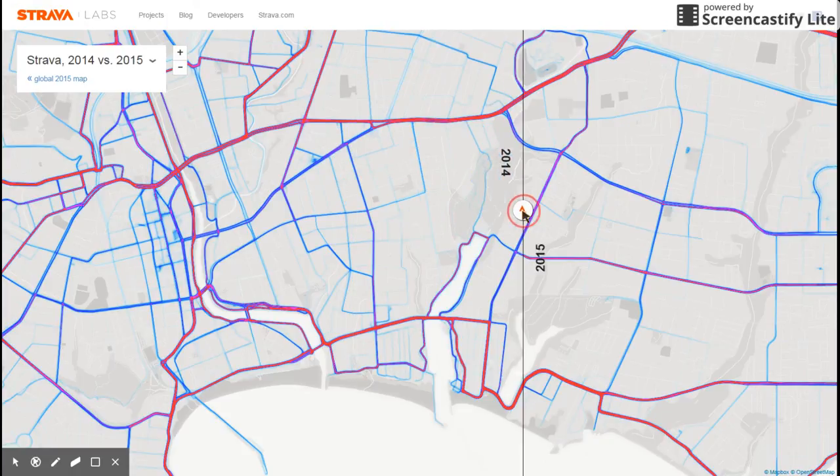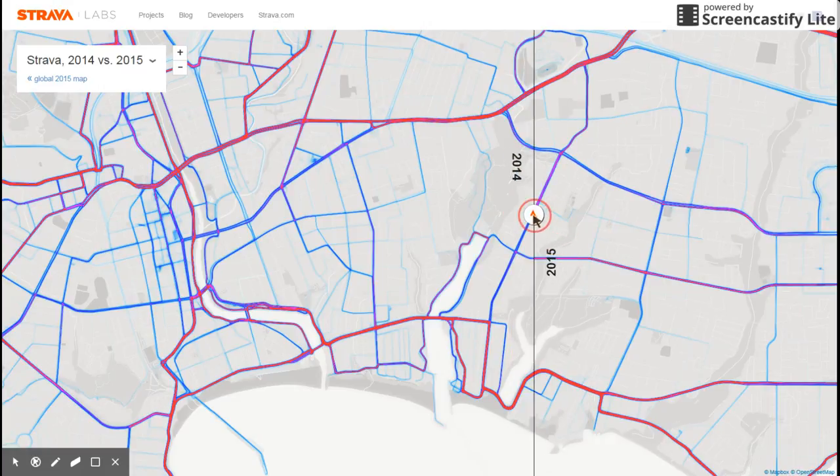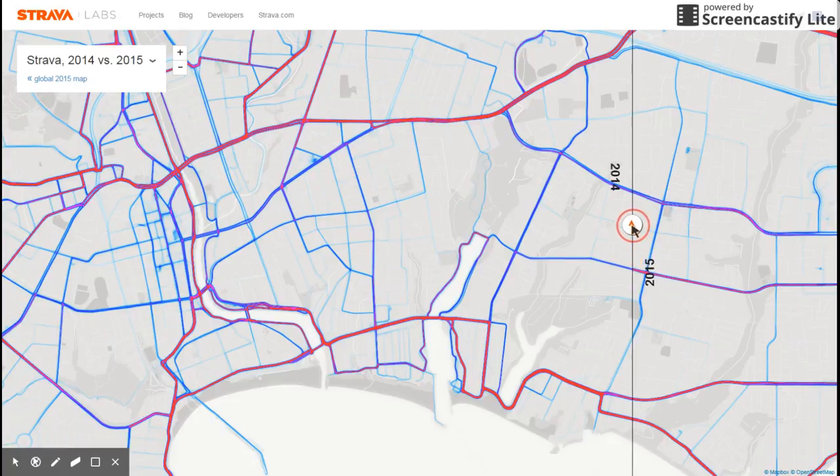You can see that traffic also changed from Santa Cruz basically to Capitola. Here's Capitola Road, or Capitola Drive from SoCal — it decreased a little bit on Capitola Road, and it increased a lot on Brommer right here.